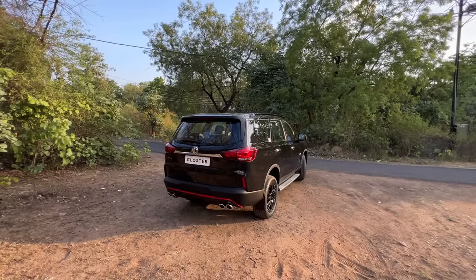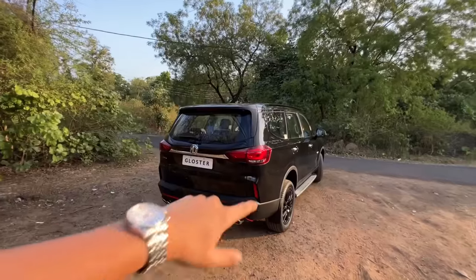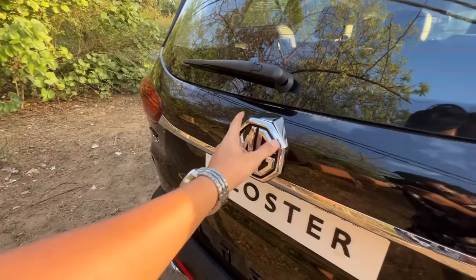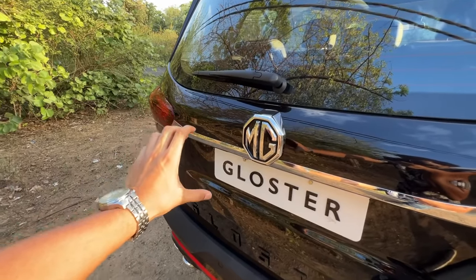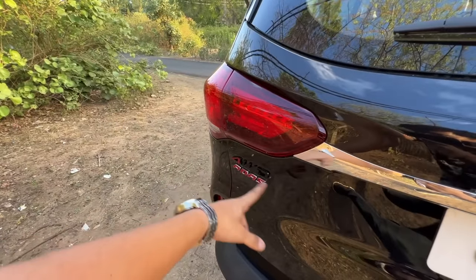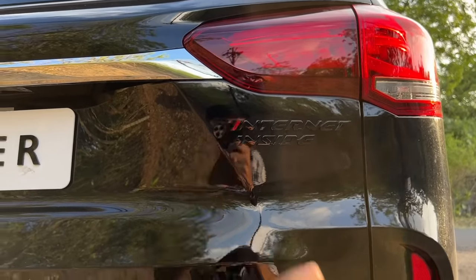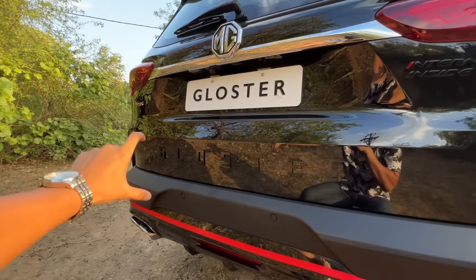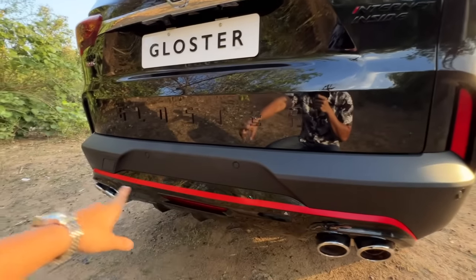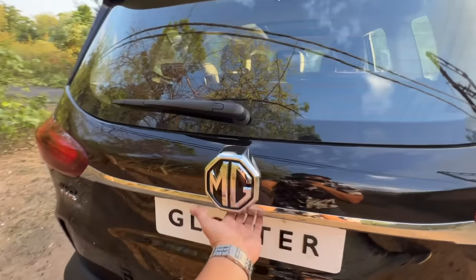The rear of this car looks so strong with its good width and boxy stance. You get LED tail lights, a high-mount stop lamp, rear wiper, washer, defogger, a little chrome, the 4WD and ADAS badges, and the new Gloster logo in a new font. There's also a rear camera, rear parking sensors, a red insert, and quad exhaust tips.